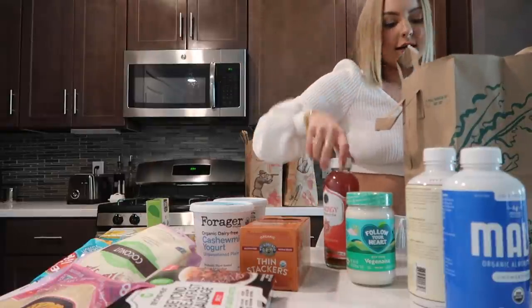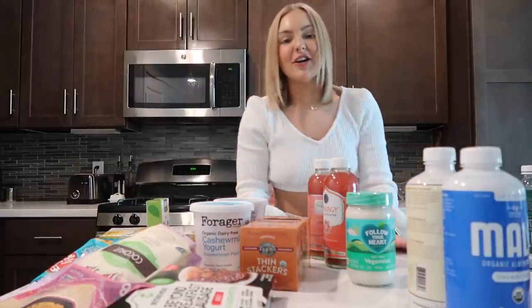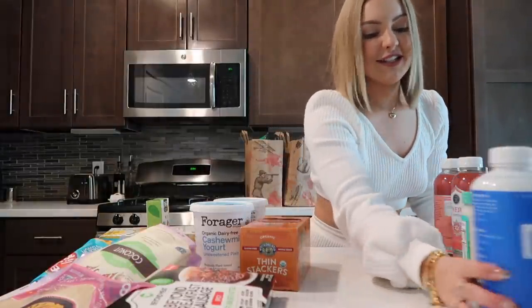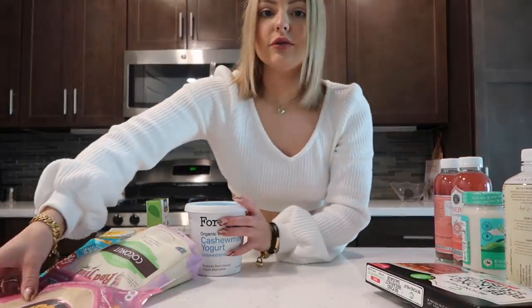And then the Guava Goddess kombucha. I know you guys always want me to try other flavors but I've tried all of them and this is my favorite, so I just like to buy that one. Now I need to make space for my Trader Joe's items.